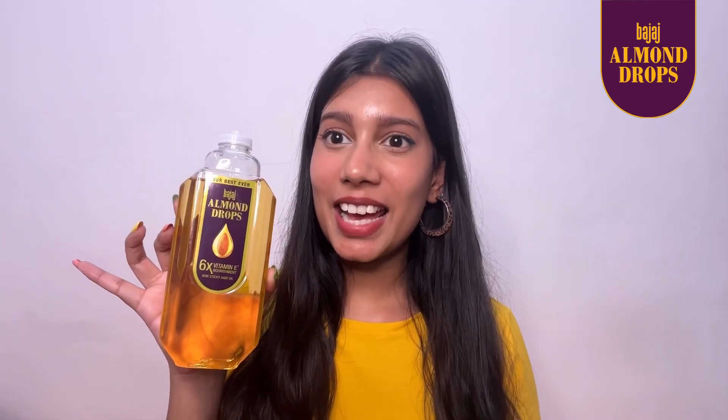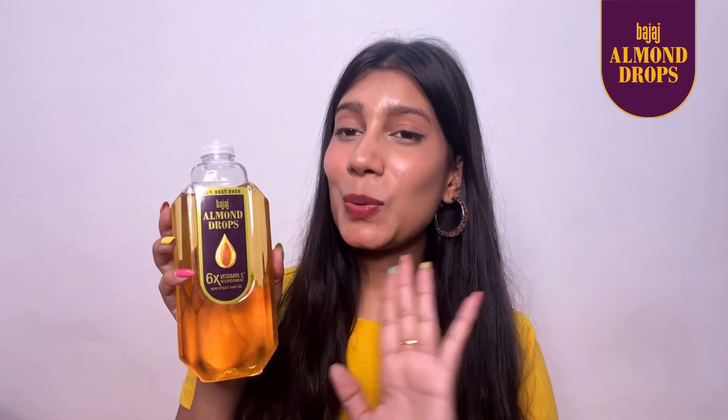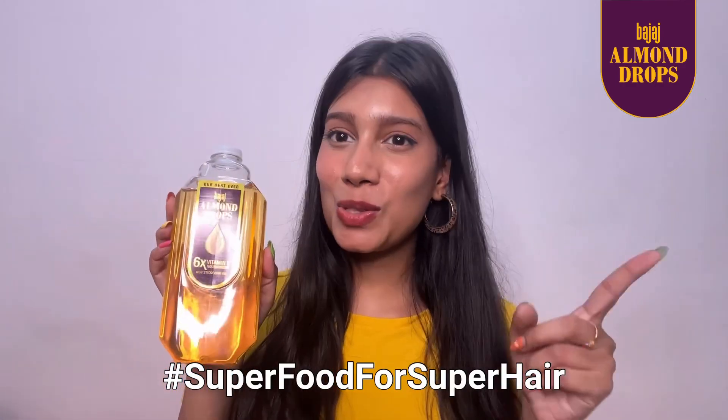I highly recommend this one — it's so non-sticky, and for me and my mom this has been the go-to mantra to healthy hair. It is the ultimate mantra to healthy hair: super food for super hair.